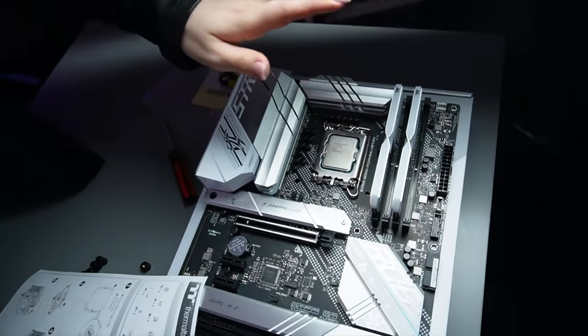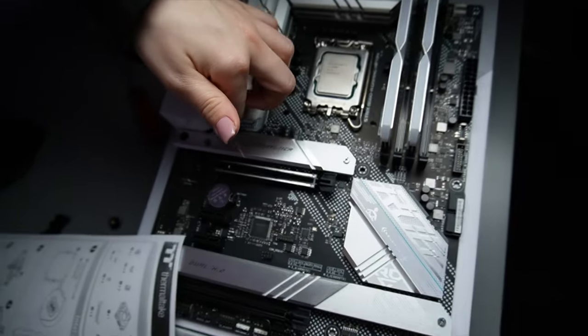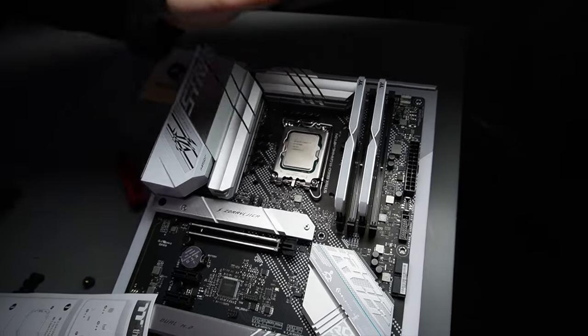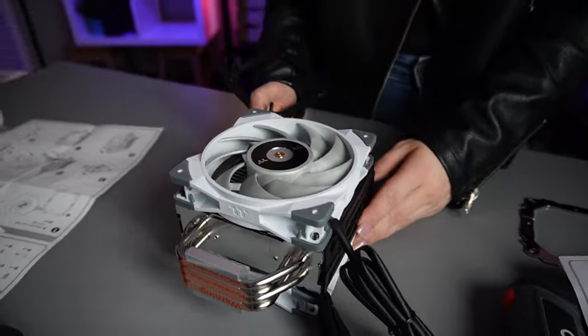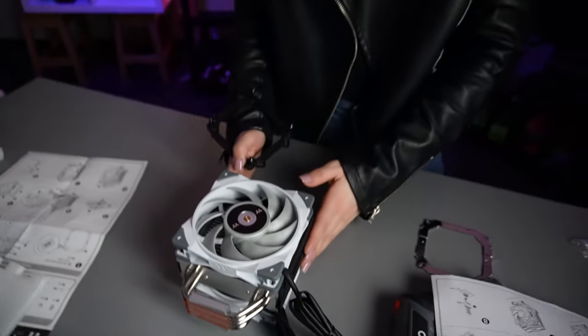So Alicia, where are we at? We have done the base of the motherboard with the CPU. We put the SSD in and the RAM. So now we're onto the cooler, just preparing that to be mounted to the board — it's like a cold sandwich. And then it's got to go on that big case, this big boy.